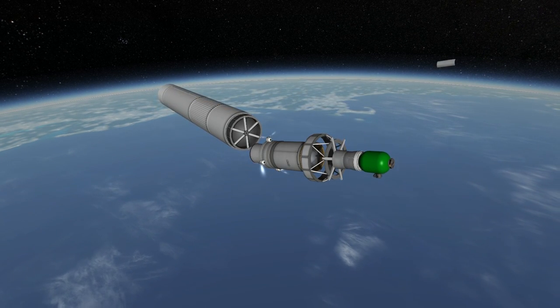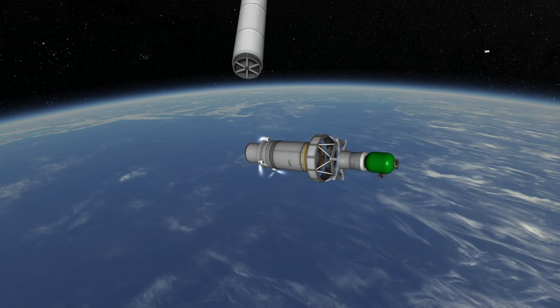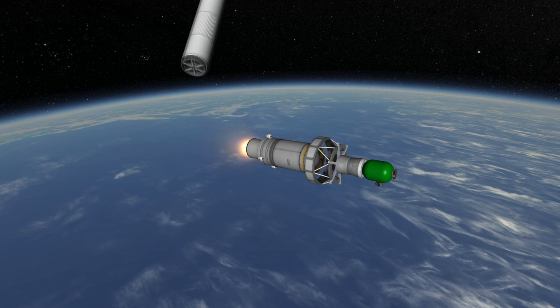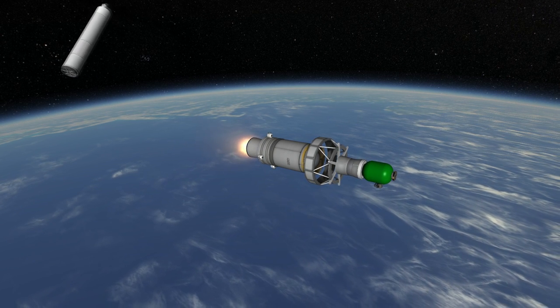Actually, it is an Antares 232 because it's also carrying one of the optional third stages. In this case, it is also a solid fuel booster, a Star 48BV.